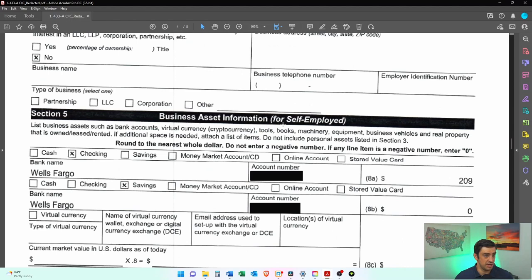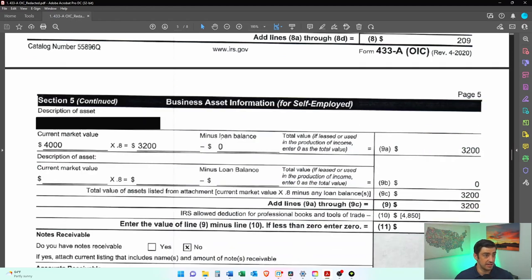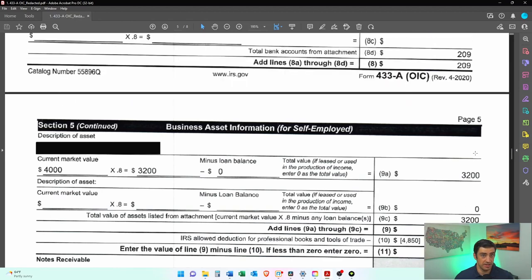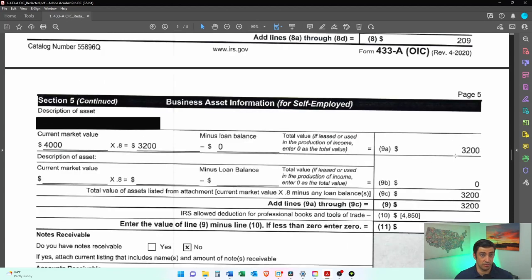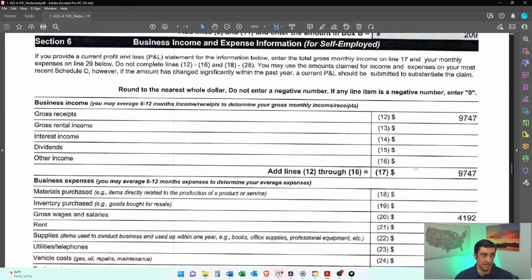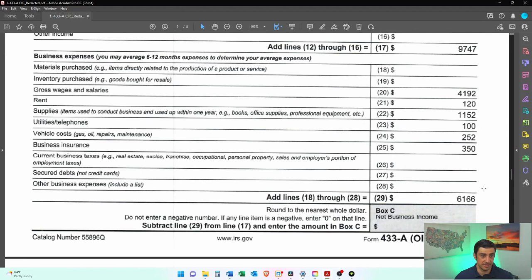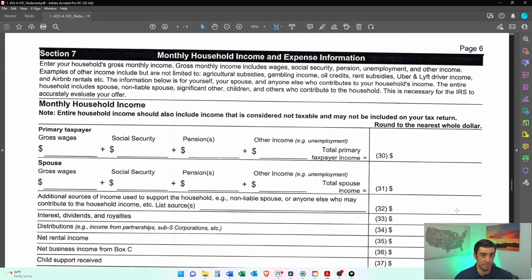Here's the self-employed information and the money in the business account. He's also got some equipment for his business listed here, but he didn't include that $3,200 in the total — he just listed his business bank account — because these are what we call income-producing assets, and he did this properly. Then he did his essentially P&L: income for the business, expenses for the business, his net monthly income from the business — $3,581.